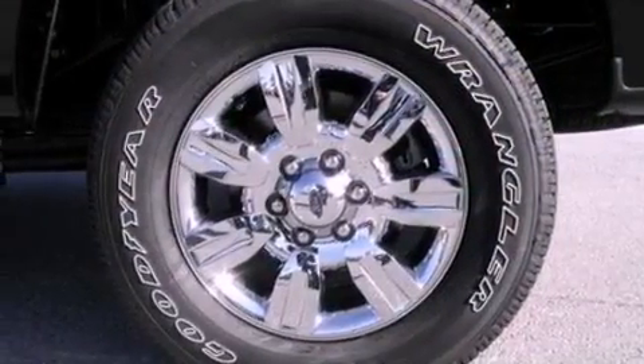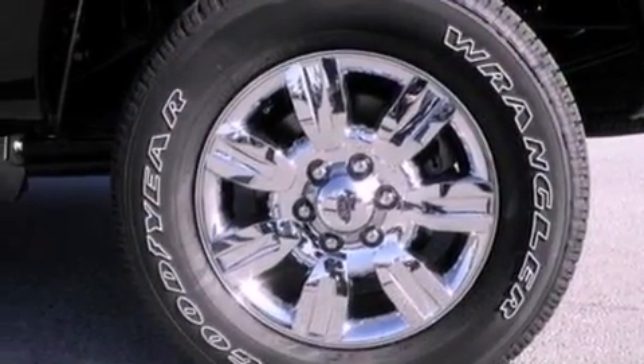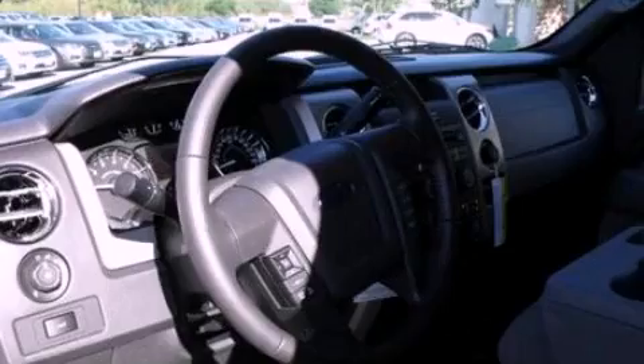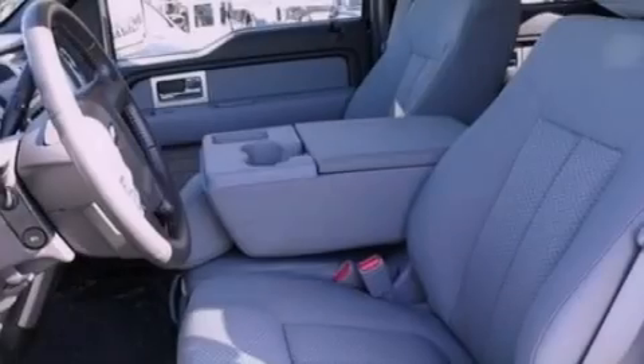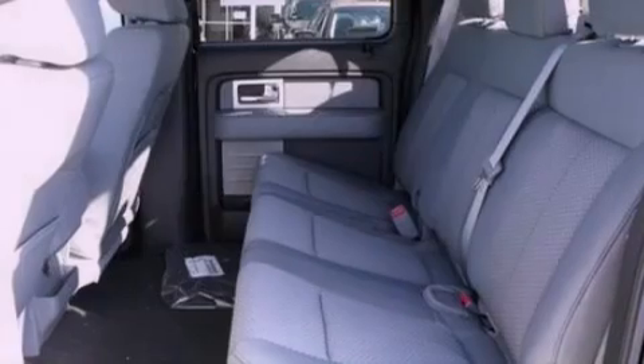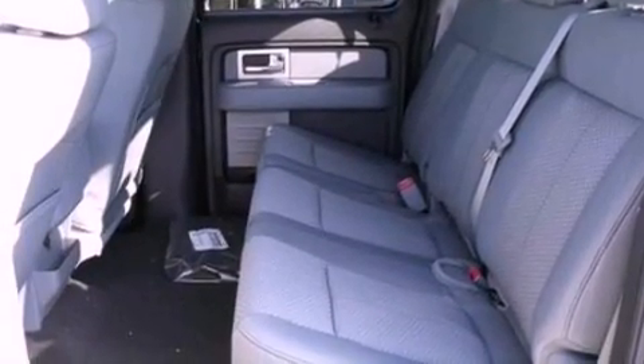Its top features include air conditioning, a split folding rear seat, cruise control, a CD player, a double wishbone independent front suspension, automatic locking wheel hubs, a passenger side vanity mirror, a low tire pressure indicator, a keyless entry system, and an auxiliary power outlet.